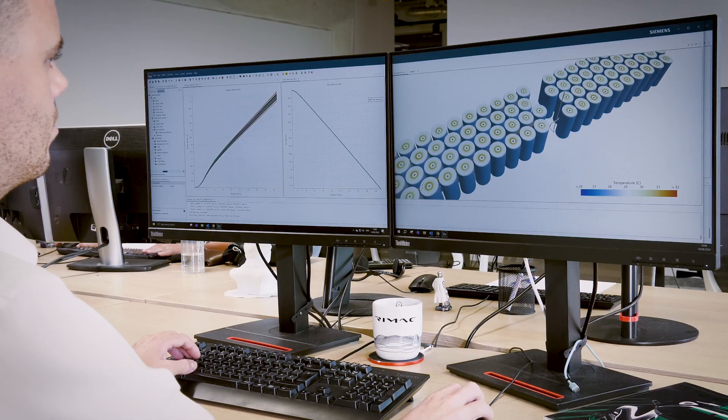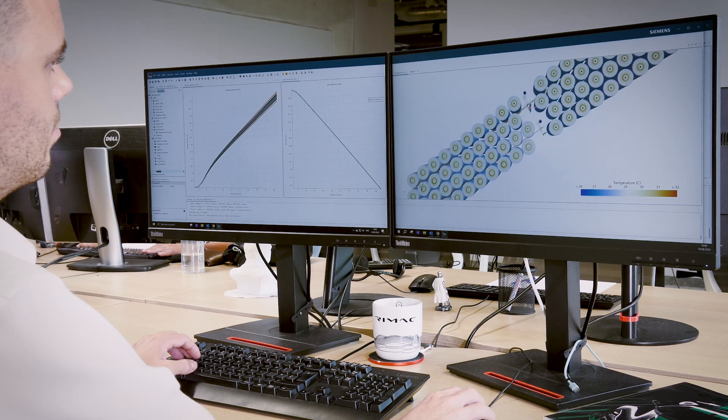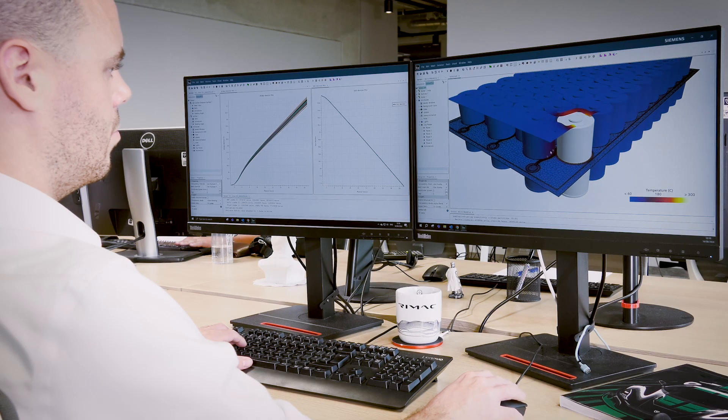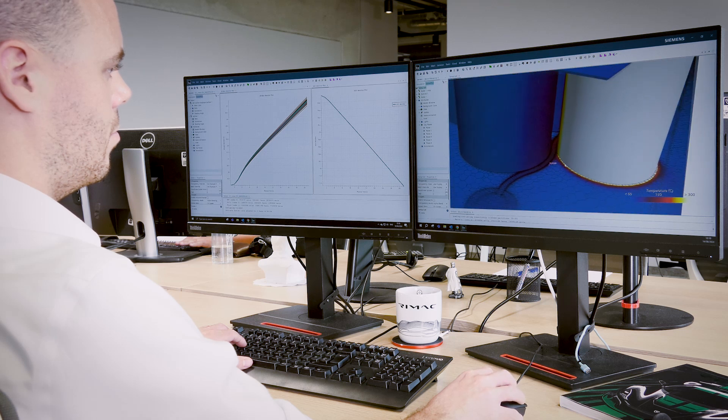I'm a lead thermal engineer here, specializing in battery systems, so we are constantly trying to improve the battery thermal management. From a thermal management perspective on the battery side, there are a few big challenges regarding aging, safety, charging and performance. We need to design a thermal management system for the battery pack that doesn't take up too much space, doesn't cost too much, and is relatively easy to manufacture.